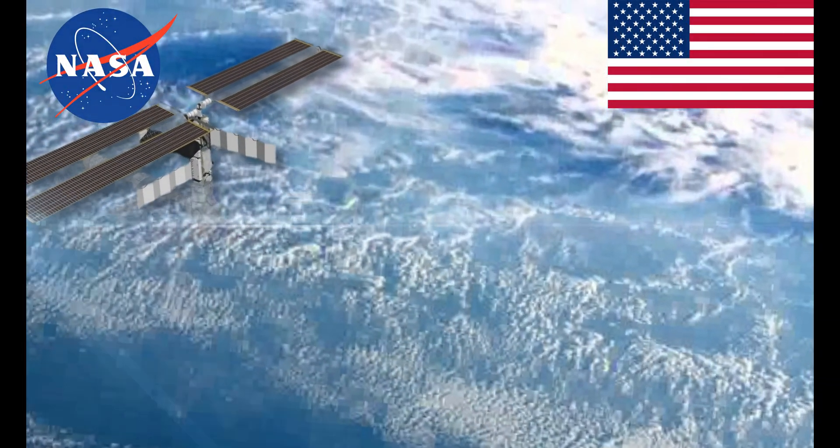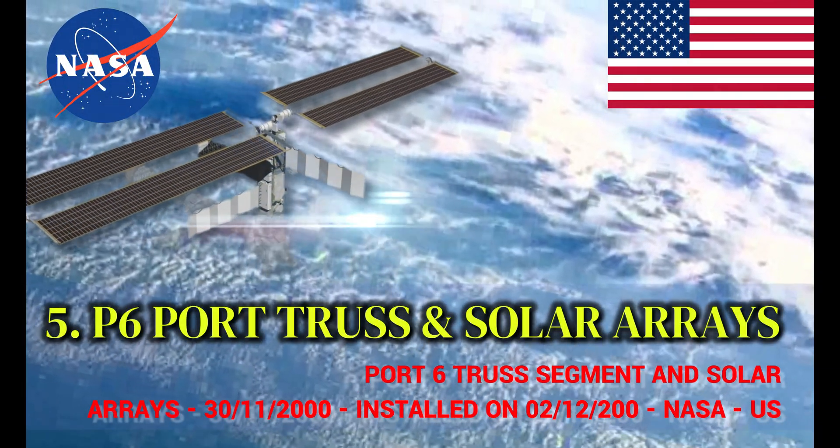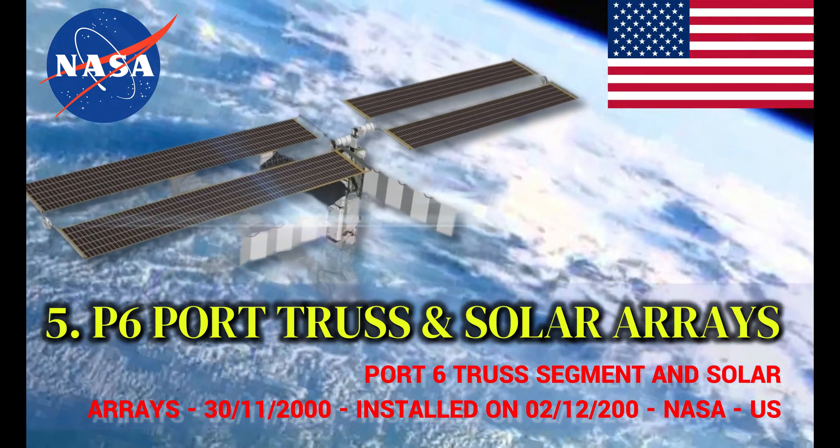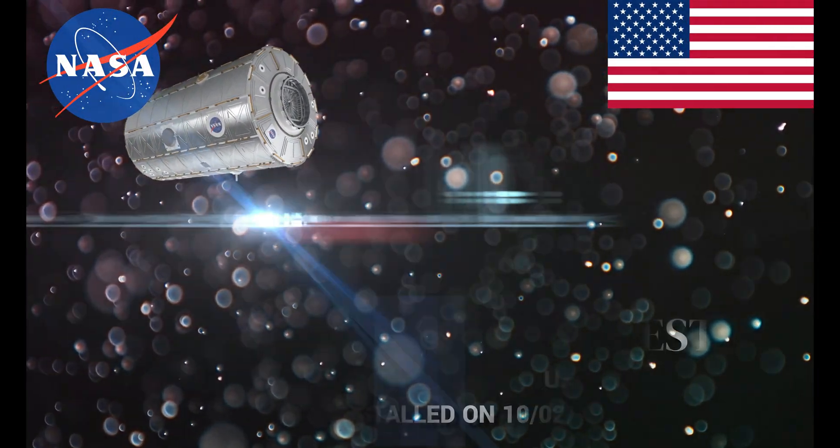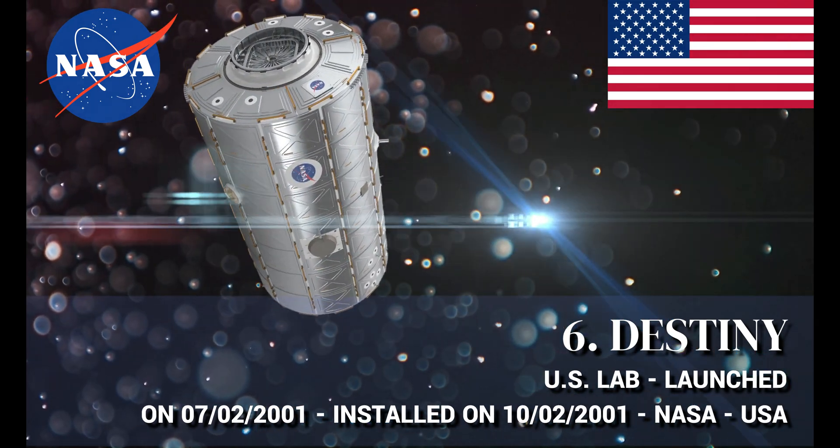Z1 Zenith Truss — a structural component of the ITS Integrated Truss Structure on the Zenith side of the International Space Station. P6 Port Truss and Solar Arrays — a structural component of the ISS Integrated Truss Structure on the Port side, manufactured by the United States. Destiny Laboratory Module, manufactured by the United States.